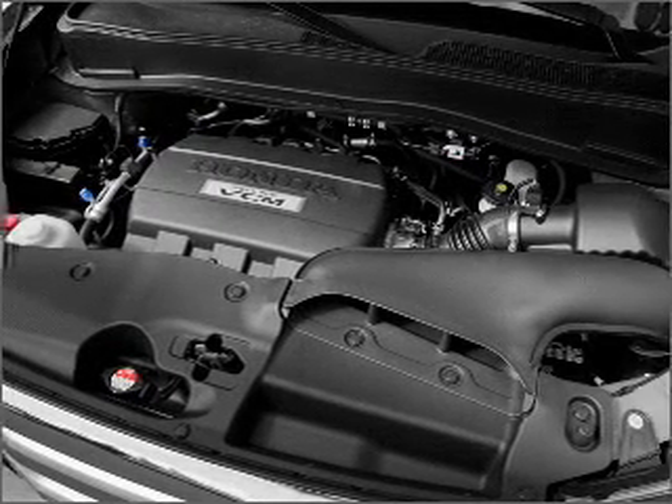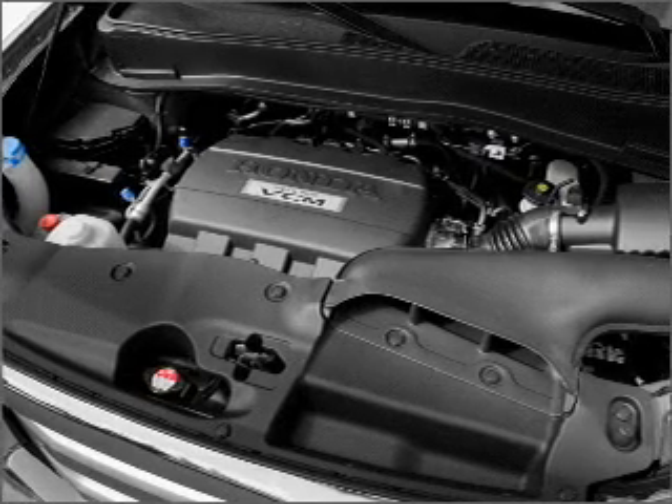Heated seats are a desirable comfort feature. This car has separate passenger temperature controls.